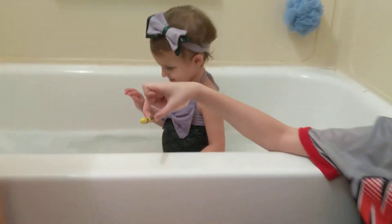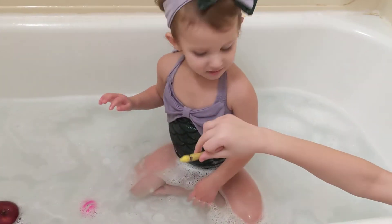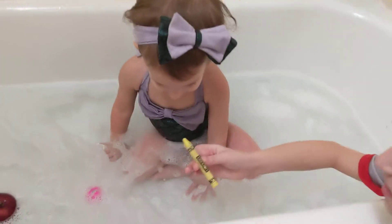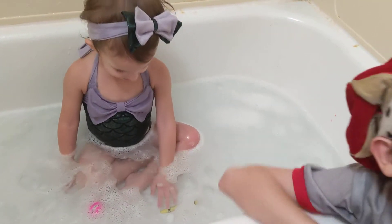A crayon. Say bye to this fake crayon. It's a real crayon. It's going to sink. No!